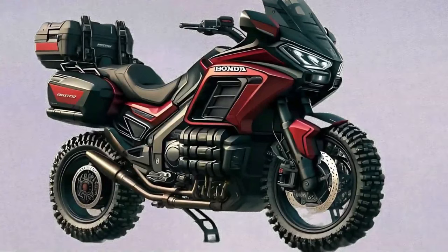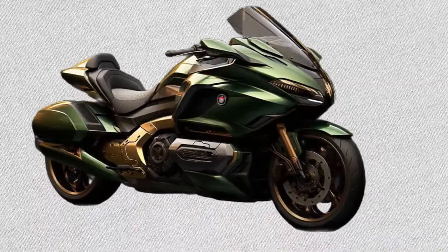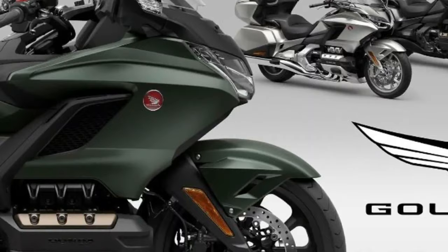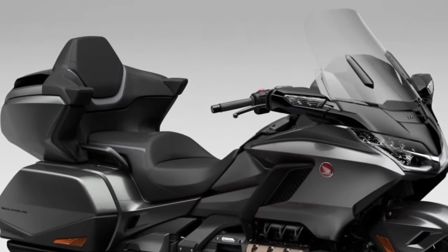Known for its plush seating and ergonomic design, the Goldwing GL1800 Adventure ensures fatigue-free riding even during extended journeys, with heated grips and seats available as standard or optional features.